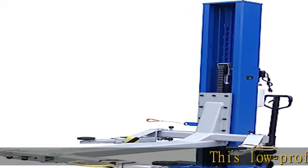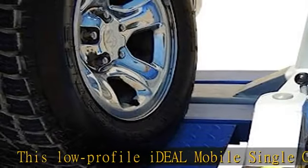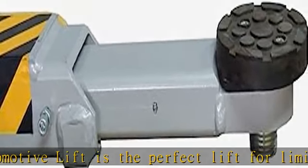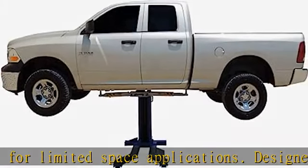This low-profile ideal mobile single-column automotive lift is the perfect lift for limited space applications. Designed for use in a residential setting or low-volume commercial shop. Drive-over ramps make drive-over loading possible. The pallet jack mechanism allows the lift to be moved to the vehicle for loading.